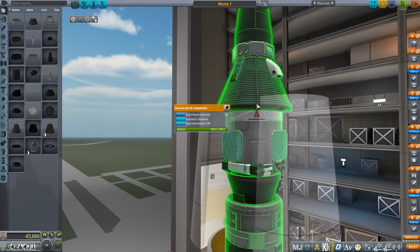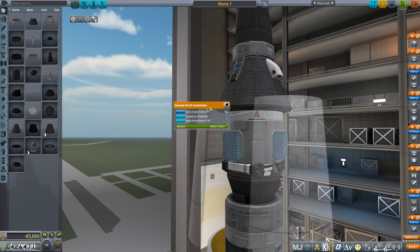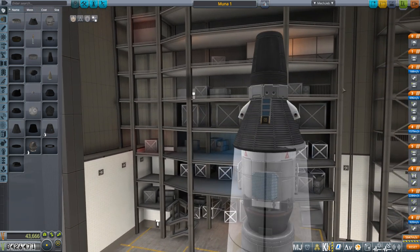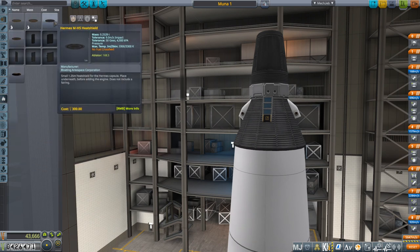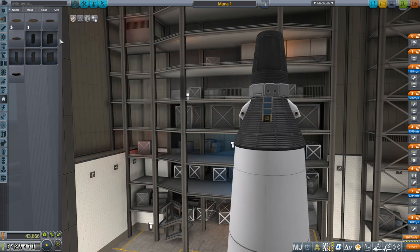We've got this heat shield that is meant for this capsule — the Hermes personal re-entry capsule — but we don't know whether it's suited for a moon re-entry or not. I'm nervous about this. It doesn't say anything about not being good for the moon.